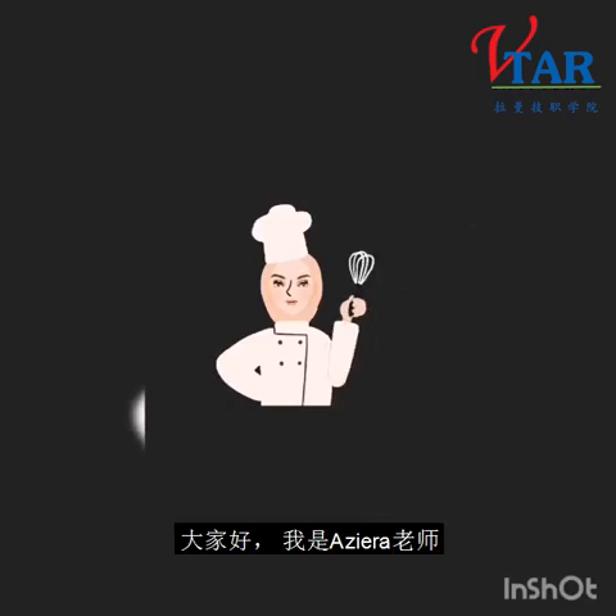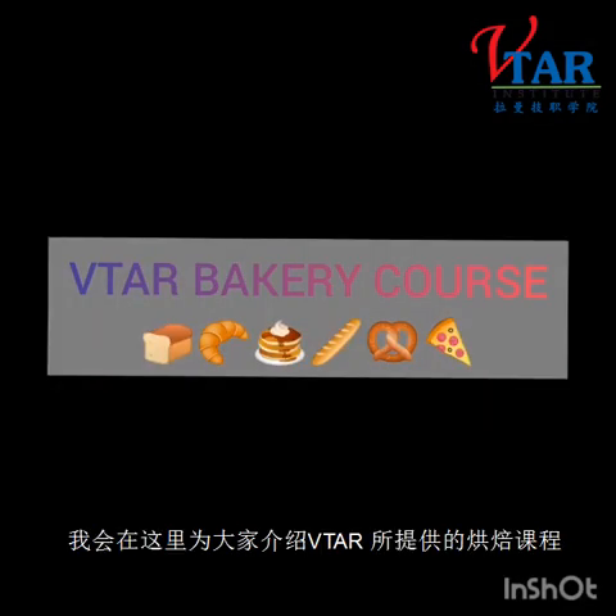Hello everyone, I am Azira. I'll explain about our Vita Bakery course.